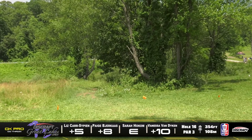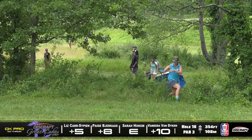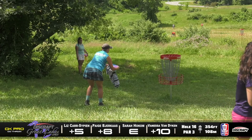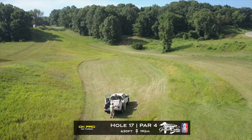Liz taking the big hyzer route — I like this play. It looks like she might have gotten caught up there. Nice upshot there from Vanessa. Sarah is right there for her par. Liz took a double bogey. Paige took a bogey. And Vanessa took a par.